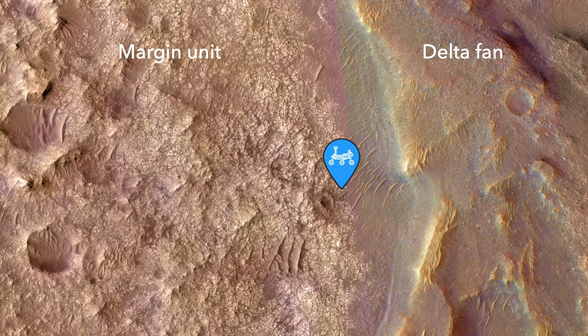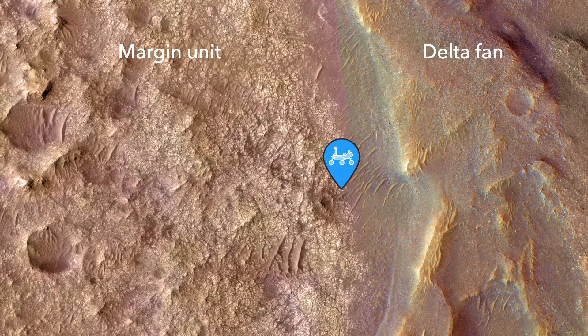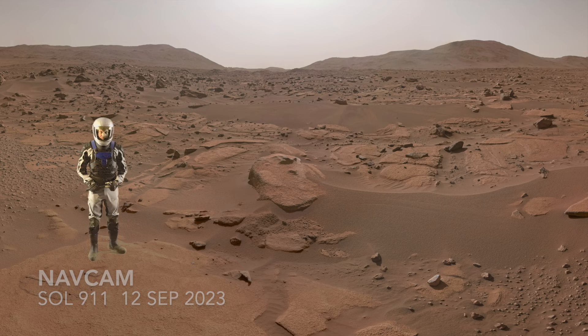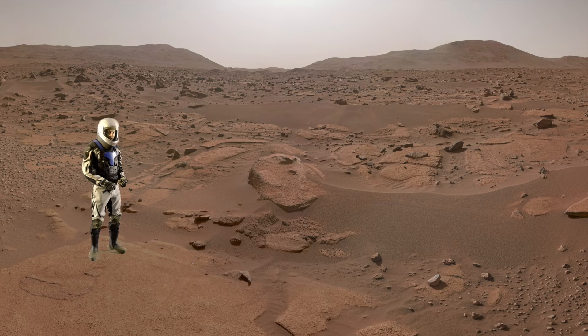So that's the setup for Perseverance. When it arrived in 2023 on the margin unit, as it's called, it did indeed confirm the presence of olivine and carbonate in the rocks. Here's Mars Guy for scale. This is a nice example of ground-truthing orbital observations — the scientists interpreting infrared spectra measured from orbit got it right.